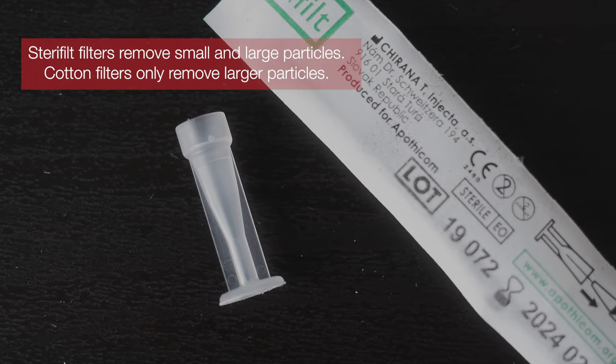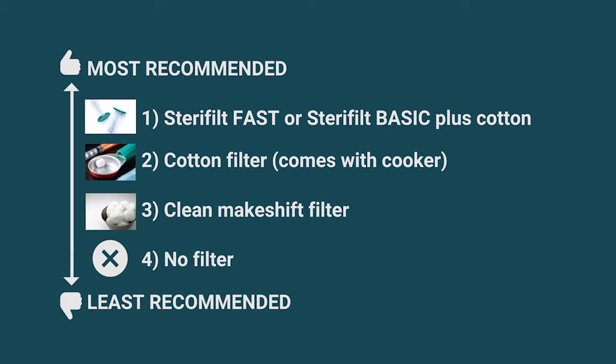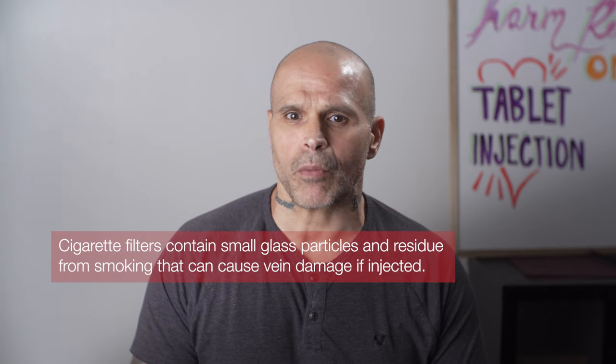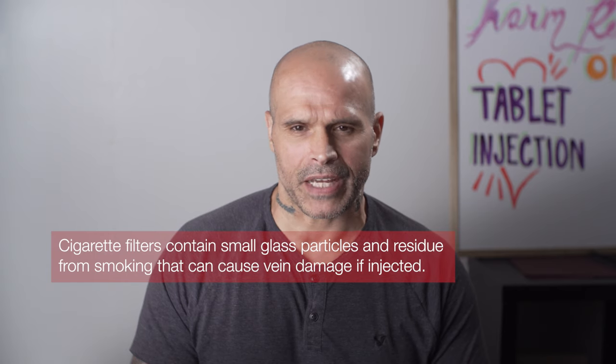Sterifilts have very small holes — these remove most particles. Cotton filters can remove big particles but not small particles. Makeshift filters such as cigarette filters, Q-tips, or cotton balls remove fewer fillers than harm reduction filters. They are not sterile and may have bacteria or viruses on them which can cause infections. Cigarette filters may have small glass particles or other substances for smoking, and this can cause vein damage.